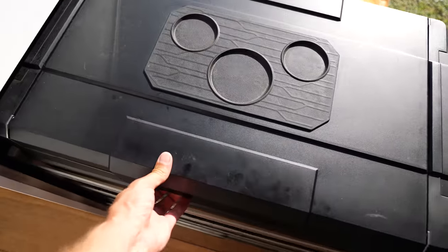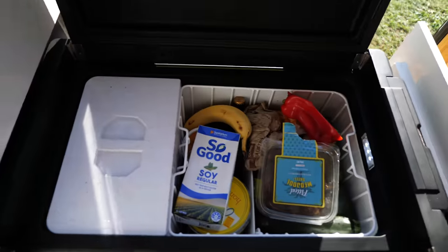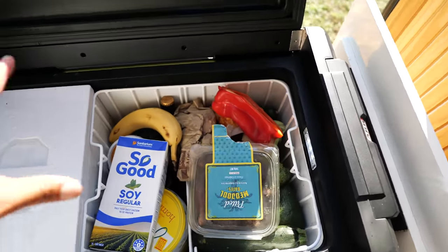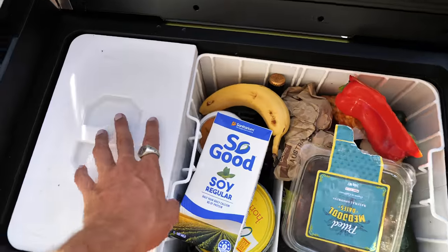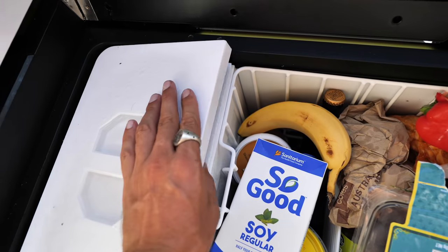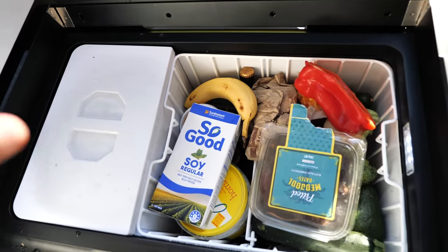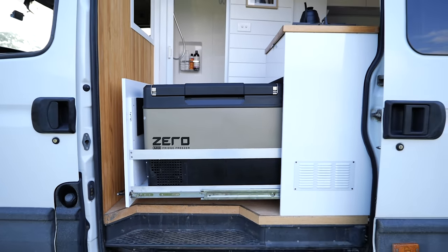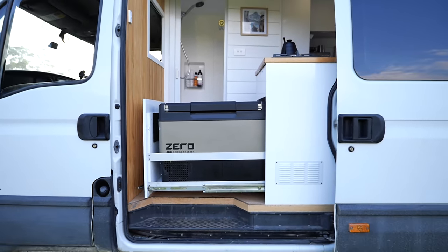Below the cooktop is actually where I store my fridge - it slides out from that drawer. It is a 69-litre fridge freezer, so I've got 49 litres of fridge and 20 litres of freezer. I've loved having a freezer in this van because I haven't had one in the past. I went with an ARB chest freezer because they're so efficient, and when you open a chest freezer in really hot weather the cold air stays at the bottom and doesn't lose as much heat as a bar fridge does.